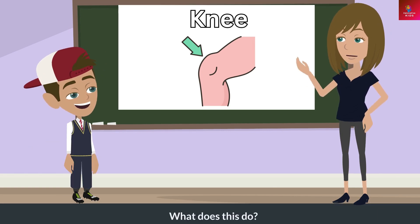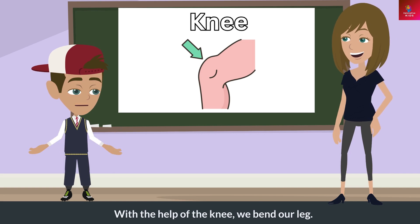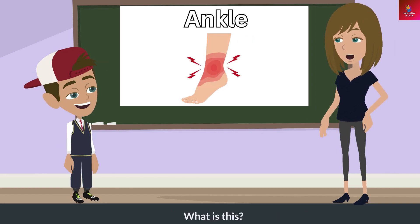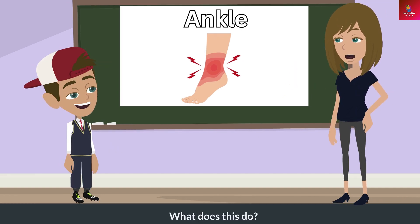What is this? This is a knee. What does this do? With the help of the knee, we bend our leg.